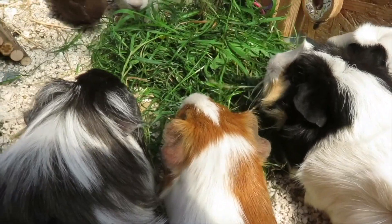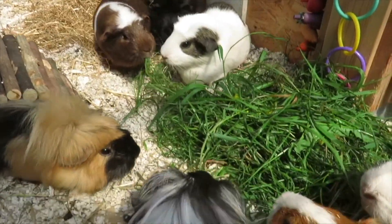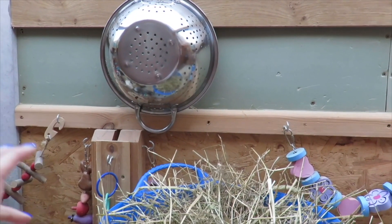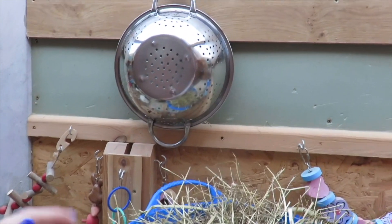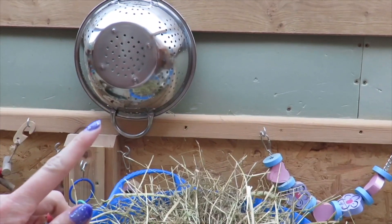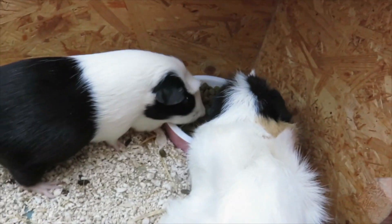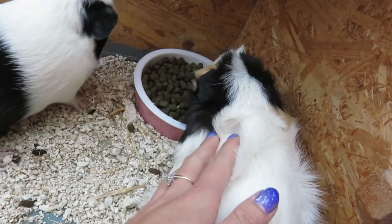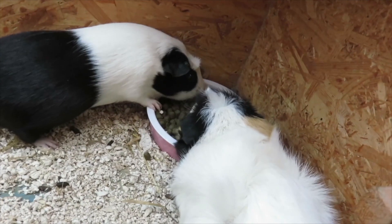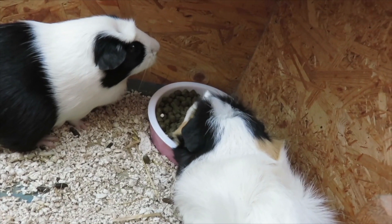I've got four little piggies here. Casper's still downstairs but these guys seem to be enjoying it. Today I went out and purchased a new colander, which will be really useful for rinsing grass and veggies. I also bought a new pudding dish from Poundland - it's the perfect size and fits the measured food for nine guinea pigs absolutely perfectly.